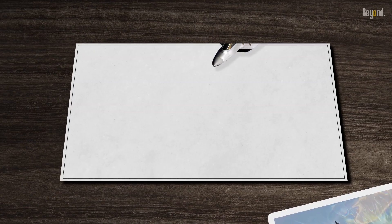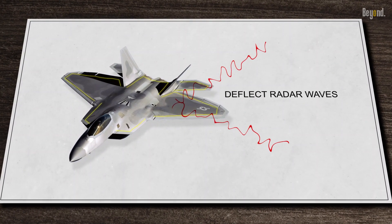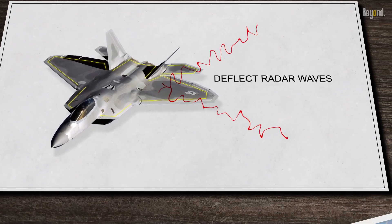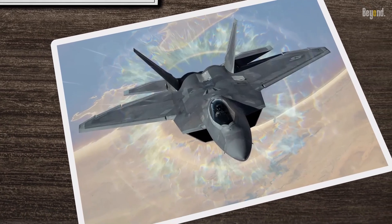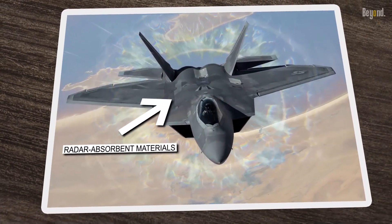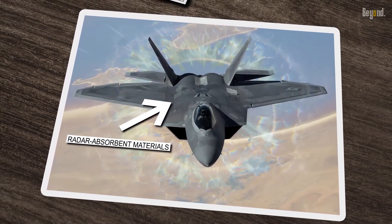The F-22's shape is meticulously designed to deflect radar waves, making it incredibly difficult for enemy radars to detect. Its faceted surfaces, serrated edges, and internal weapon bays all contribute to its low radar cross-section. Radar absorbent materials further enhance its stealth capabilities, making it appear as small as a bumblebee on radar screens.